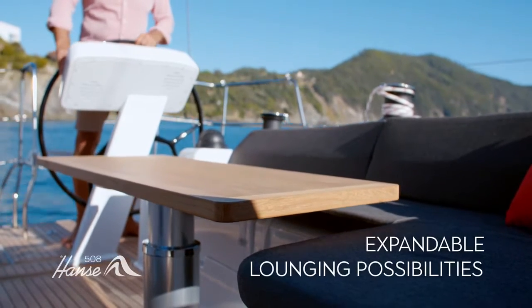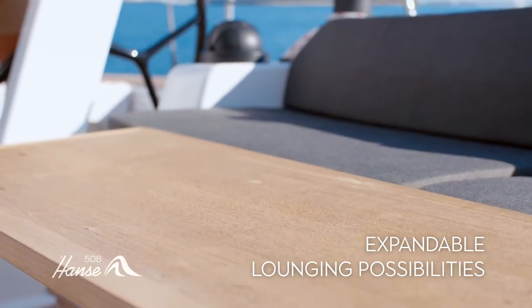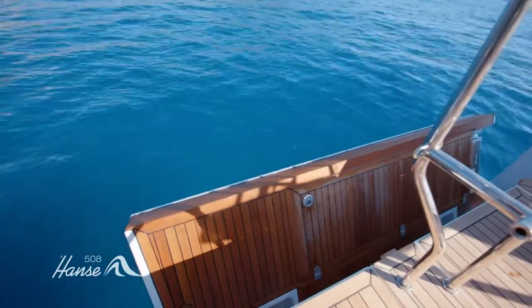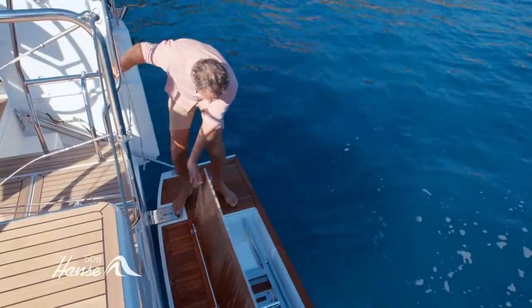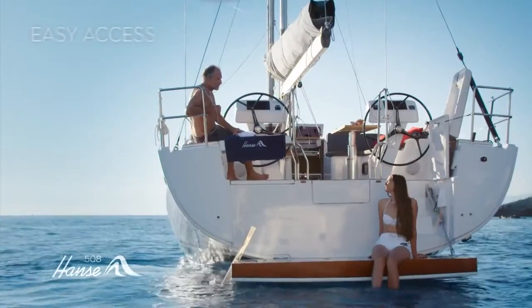Flick a switch to lower the cockpit tables and expand your lounging possibilities in an instant. The cockpit becomes a haven of well-being. Or lower the large bathing platform at the touch of a button — make the ocean your playground. Our sculptural bathing ladder is carefully concealed and deploys in an instant.